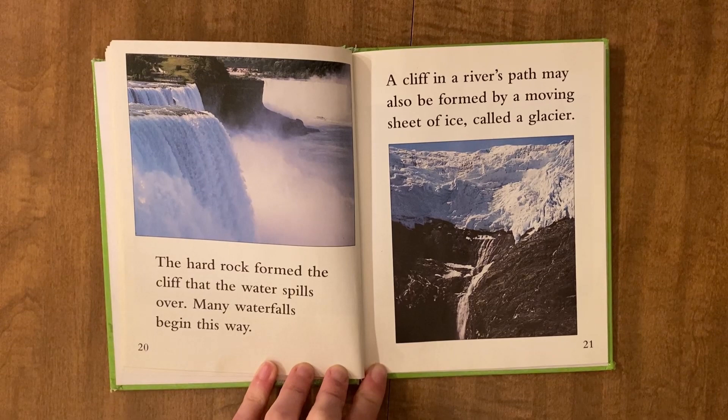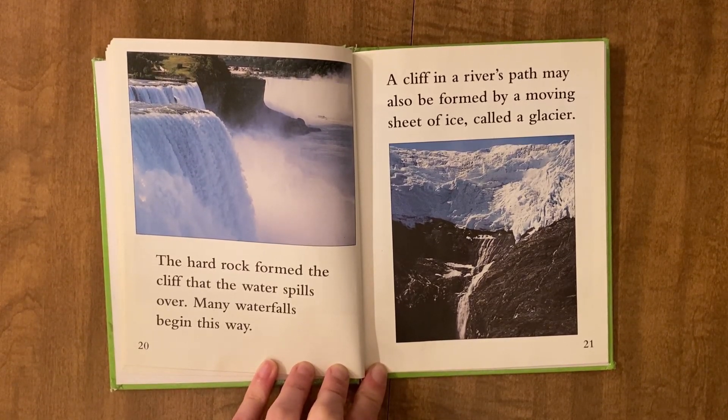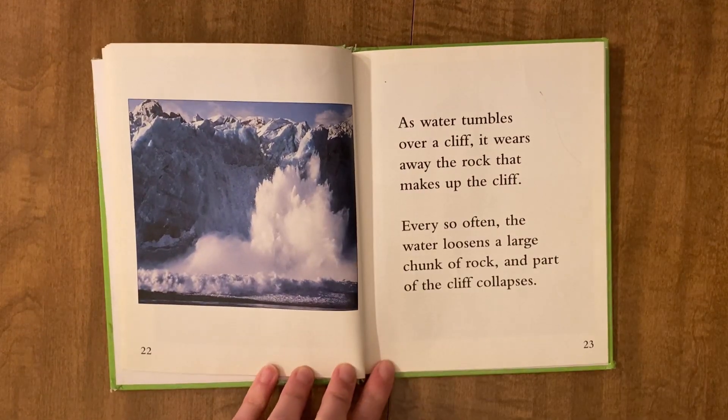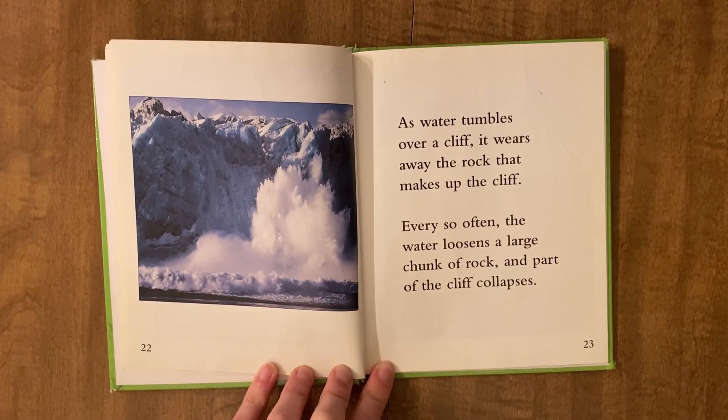A cliff in a river's path may also be formed by a moving sheet of ice called a glacier. As water tumbles over a cliff, it wears away the rock that makes up the cliff. Every so often, the water loosens a large chunk of rock and part of the cliff collapses.